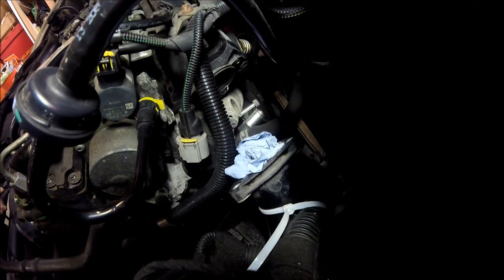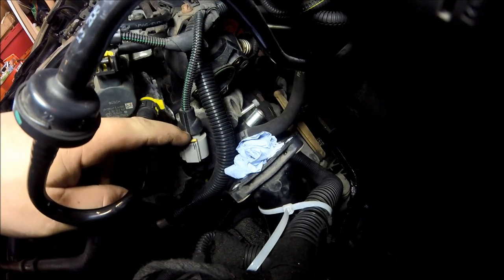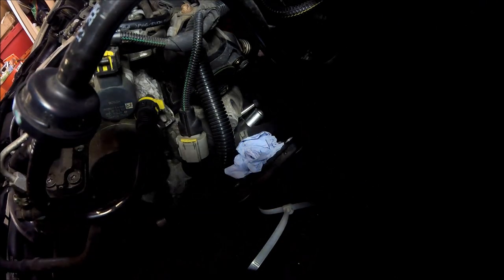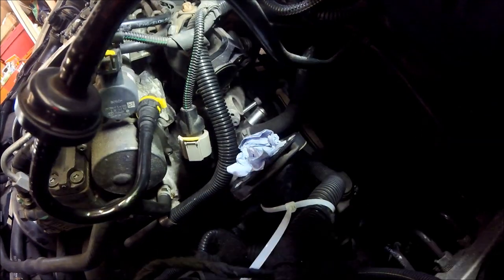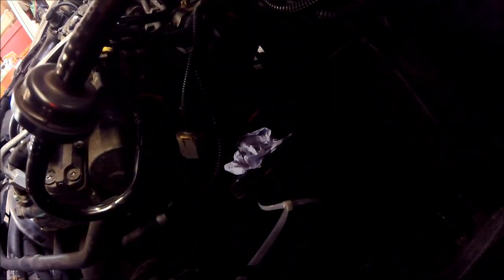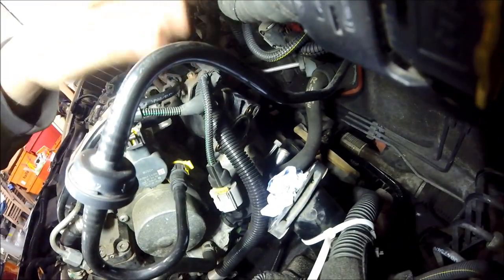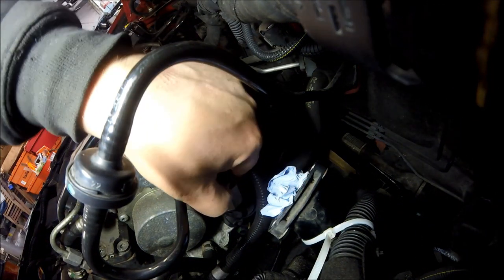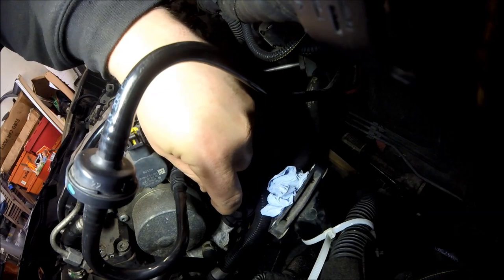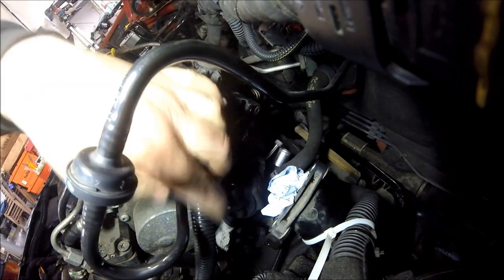So we've physically got one bolt and the connector at the top holding the actual EGR valve on. Now we're going to pop that connector off — get a little screwdriver, pop the tab back, push the click down and off she comes. Simple as that — the connector is now off.